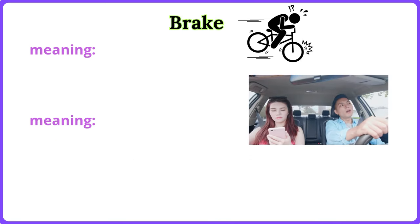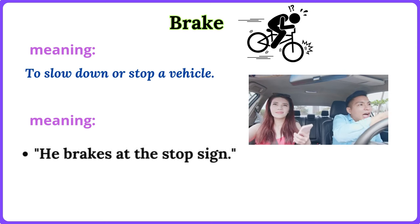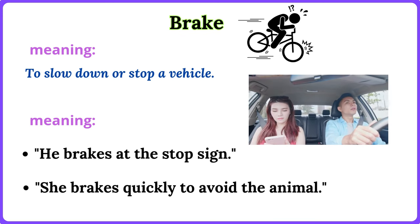Brake. To slow down or stop a vehicle. He brakes at the stop sign. She brakes quickly to avoid the animal.